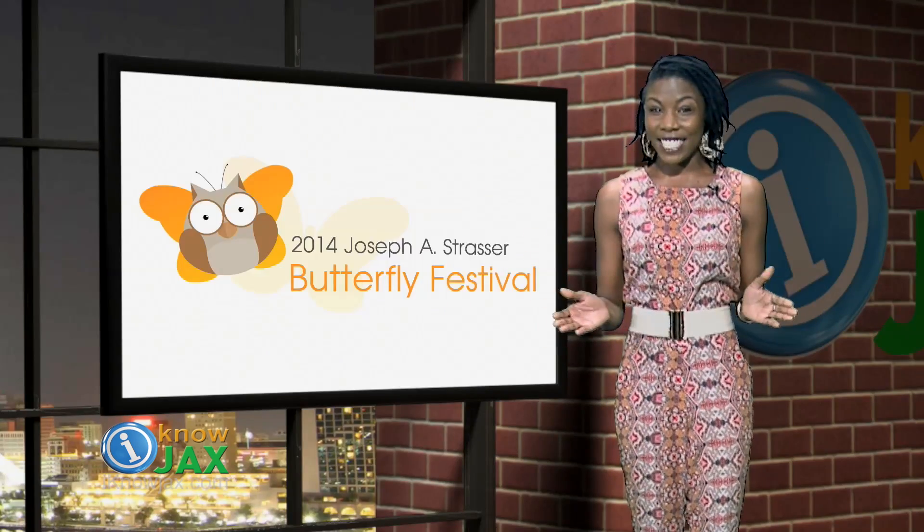If you're looking for an event to take the kids out to, you might like the Tree Hill Butterfly Festival. Spring is the perfect time for this event. There's a walk-through butterfly exhibit, with the highlight being the butterfly release. That's the Tree Hill Butterfly Festival, Saturday April 26th at the Tree Hill Nature Center on Lone Star Road.